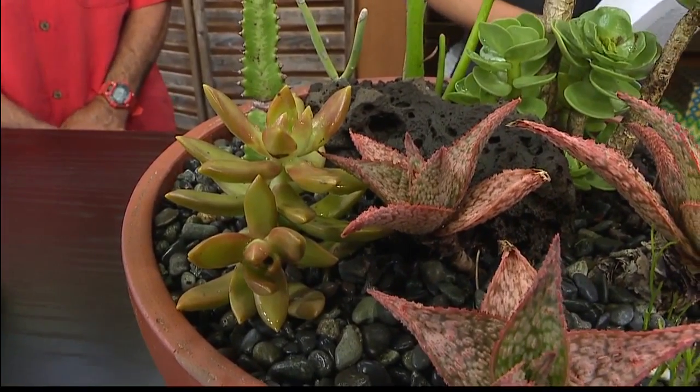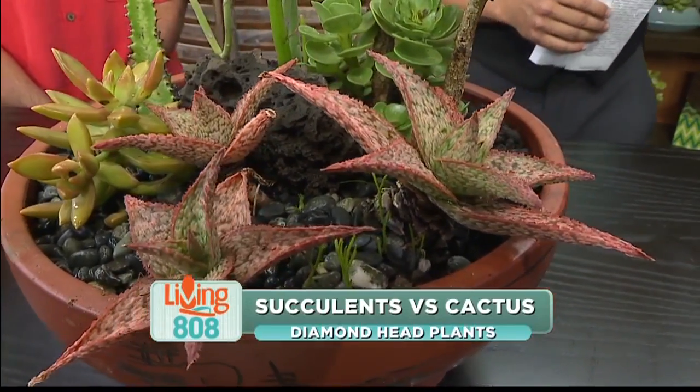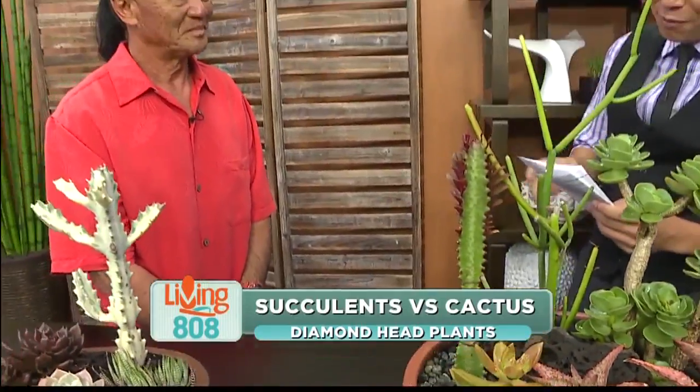If you're in the other room, come take a look at this. They're beautiful, they're hearty, and if you lived and grew up in a place like Kaimuki, they seem to be everywhere. But what are they? Cactuses? Succulents? Well, the man who knows all — Rod Oshima from Diamond Head Plants.